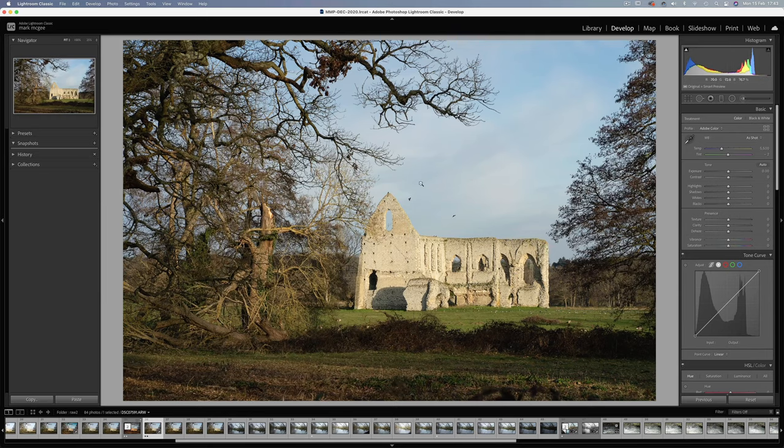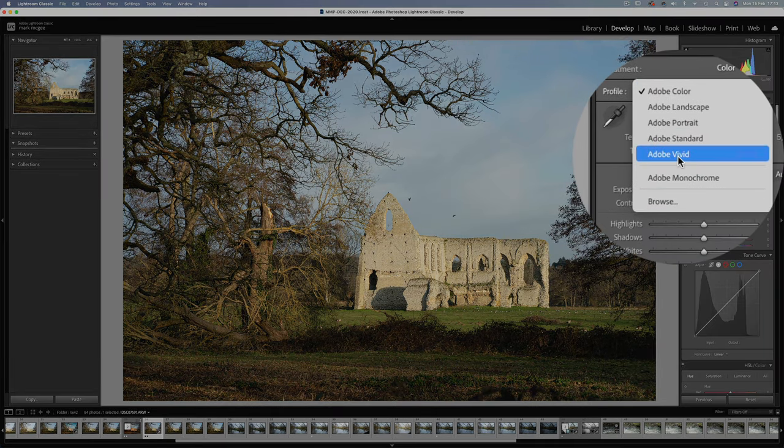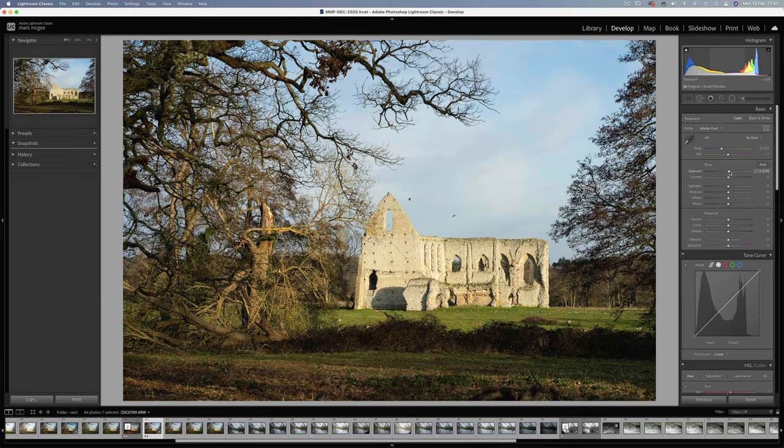This is the image we're going to be working on — the ruin just after sunrise with the blackbirds. The raw image looks a little colourless and flat, so let's apply some basic adjustments starting with the colour profile, changing it to vivid, and I'll increase the exposure a touch.